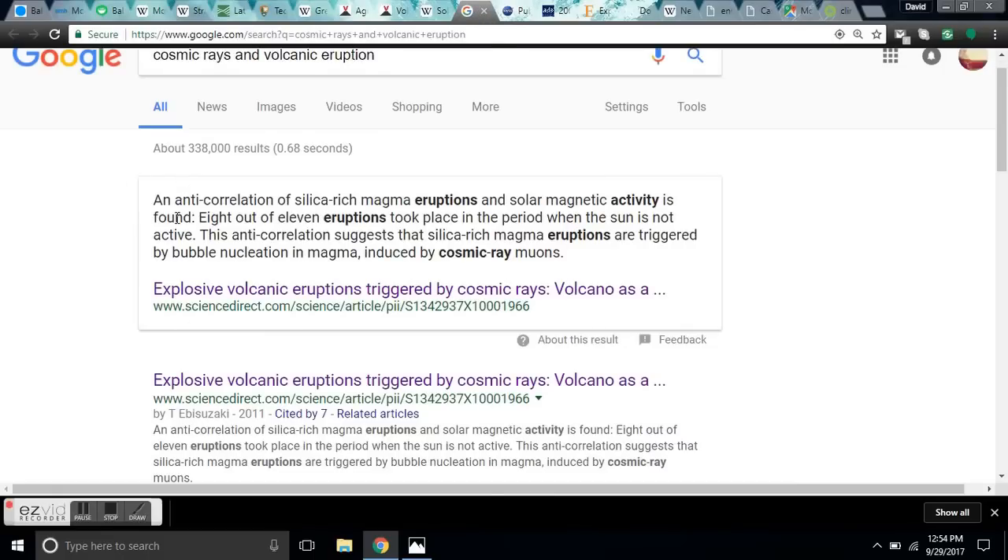This is called an anti-correlation — silica-rich magma eruptions versus solar magnetic activity. It is found that 8 out of 11 eruptions took place during periods when the sun is not active — solar minimum — especially during grand minimums. This anti-correlation suggests that silica-rich, violent magma eruptions are triggered by bubble nucleation in magma induced by cosmic ray muons.